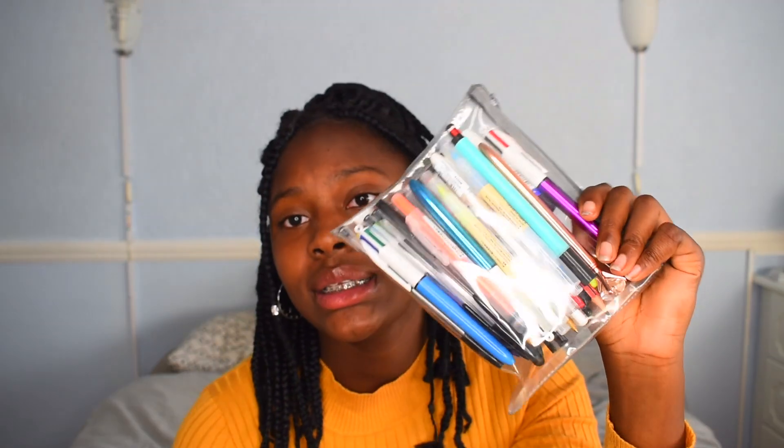This pencil case — if you watch my back-to-school haul — is from No Jean. You know how I said I was going for a minimalistic approach? Half the things in here I don't use. But I have highlighters, a glue stick, some pens for art — which are crucial — I need a white pen, so I've got a white pen in there. Everything you'd expect in a pencil case.